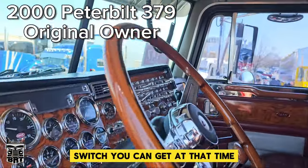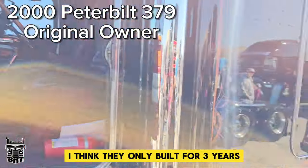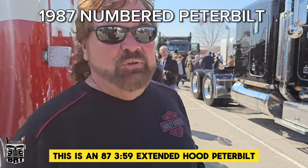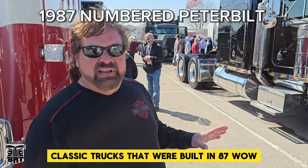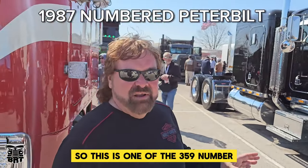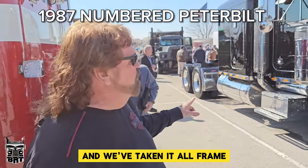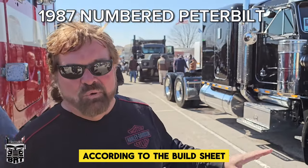We ordered every button and switch you could get at that time. The C16 — I think they only built it for three years. We're equally as proud of this truck. This is an 87 359 extended hood Peterbilt — that's one of the numbered classic trucks that were built in 87, the last of the 359s. This is one of the 359 numbered trucks built in 87. This truck is number 71. We took an all-frame motor out and completely redid the truck and built it back according to the build sheet.